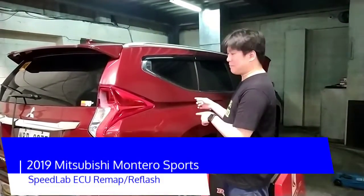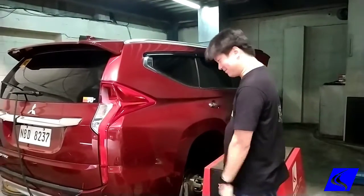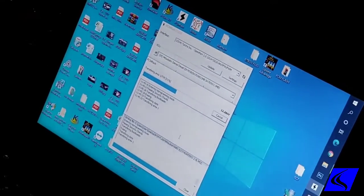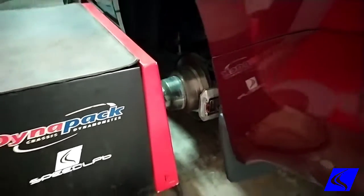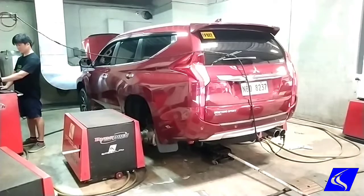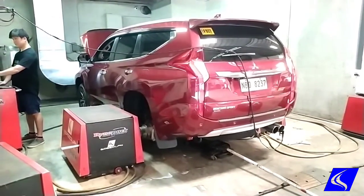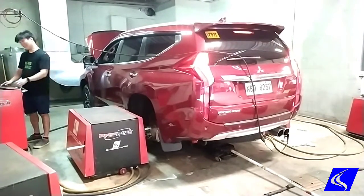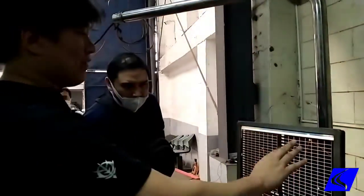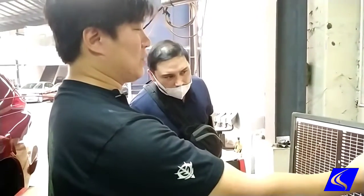Today we're reflashing or ECU mapping the 2019 Montero Sport 2.4 turbo diesel. For a Montero, we just had exhaust. Normally, we see it around here — 160, 165.